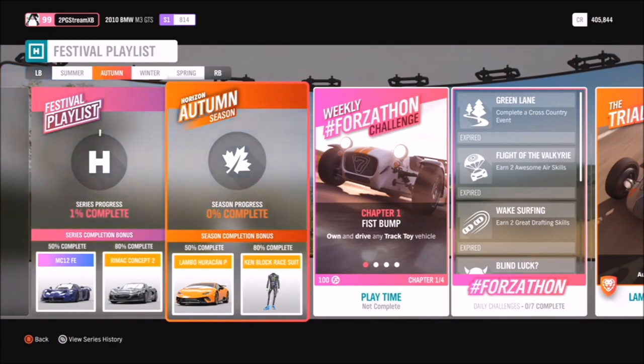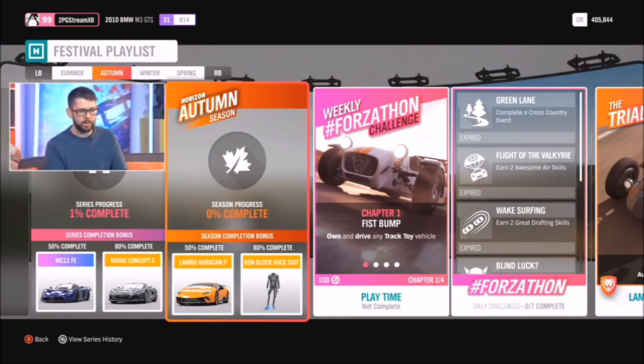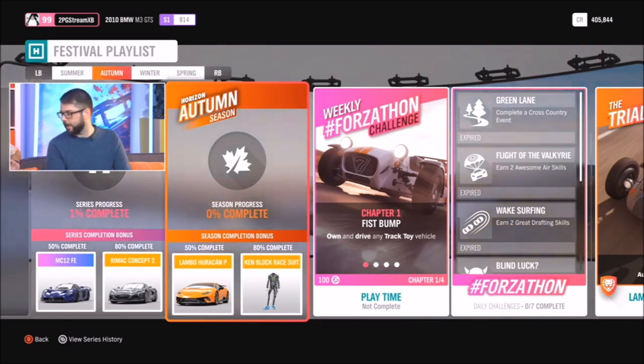In autumn, for completing 50% of the Festival Playlist this week, you'll be able to grab the Lamborghini Huracan Performante, which is the rival to the 488 Pista. Nice. Look forward to the deep dive on that. Yeah, this is a heavily requested car, to say the least.